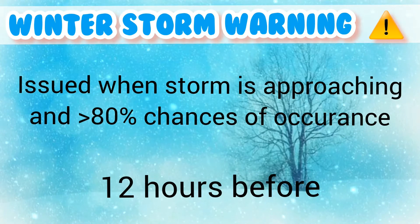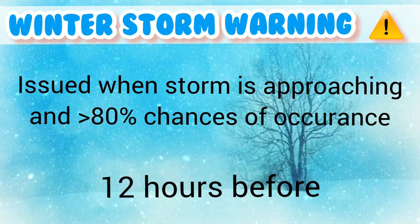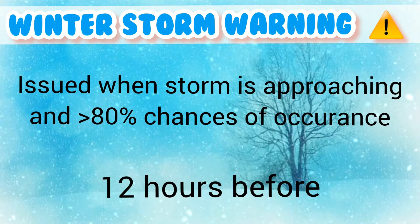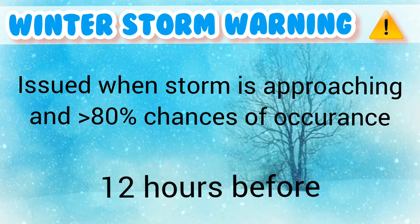A winter storm warning is issued when a storm is approaching and there are more than 80% chances of its occurrence. It is issued 12 hours before the storm.